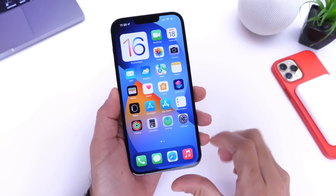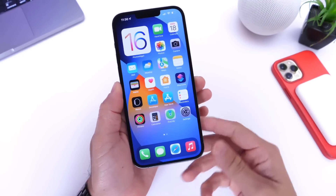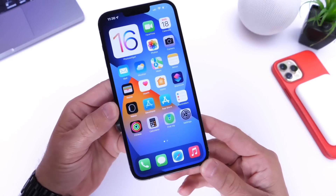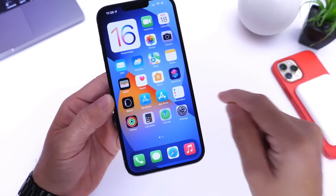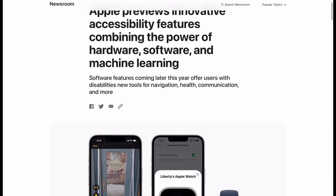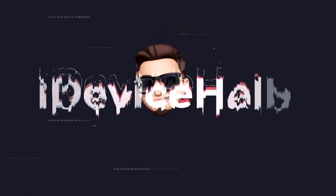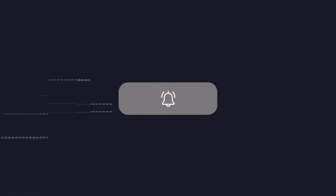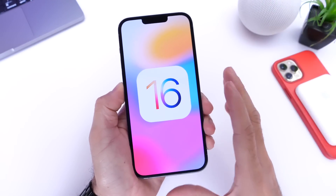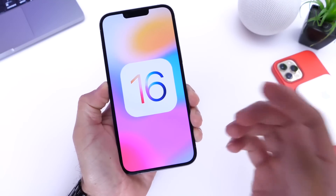We finally get some official features coming to the iPhone and Apple Watch with iOS 16 and watchOS 9. Apple posted on their newsroom an article previewing accessibility features coming later this year. These features are coming directly from Apple, so you can expect them to roll out to your iPhone and Apple Watch later this year.